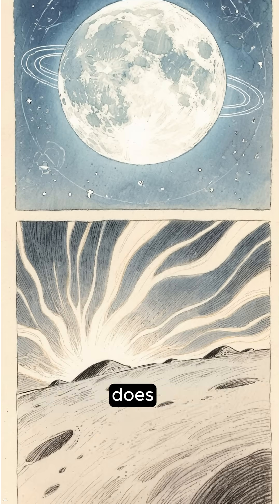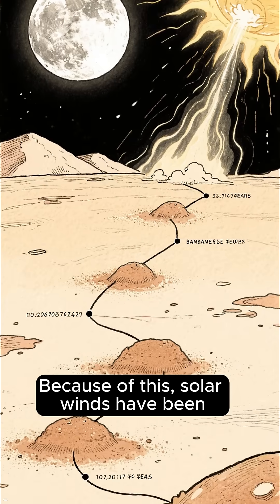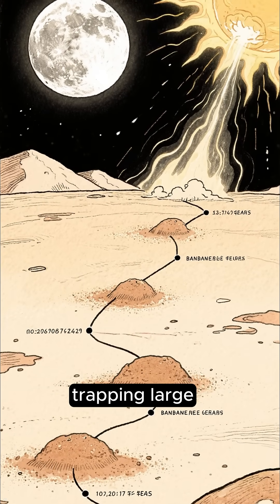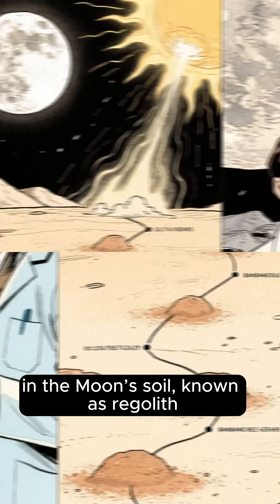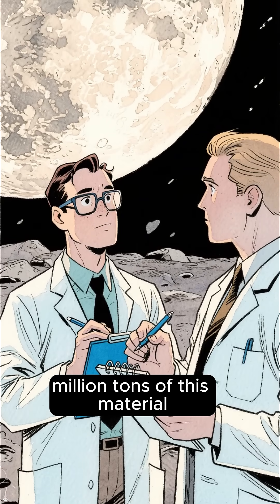The Moon, however, does not have this protective magnetic field. Because of this, solar winds have been hitting the Moon's surface for billions of years, trapping large amounts of helium-3 in the Moon's soil, known as regolith. Scientists estimate that the Moon may contain 1 to 3 million tons of this material.